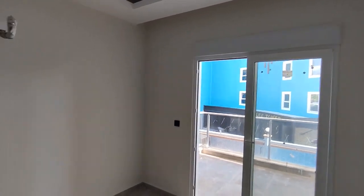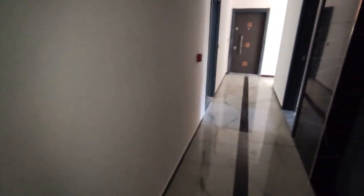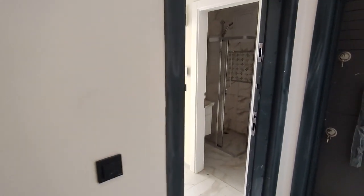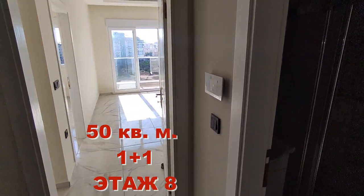Сейчас я поднимусь на восьмой этаж и сниму ту двухкомнатную квартиру. Вот мы поднялись на восьмой этаж. Проходим по такому коридору. Вот это та квартира, о которой я говорил, — на восьмом этаже, 50 квадратных метров.